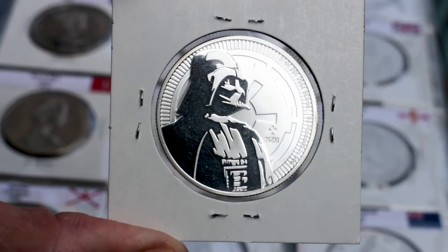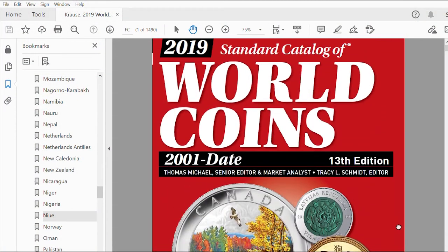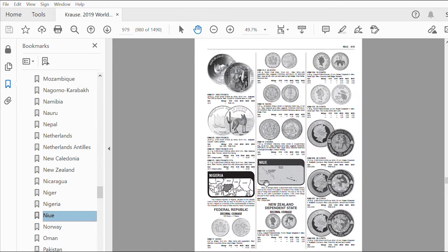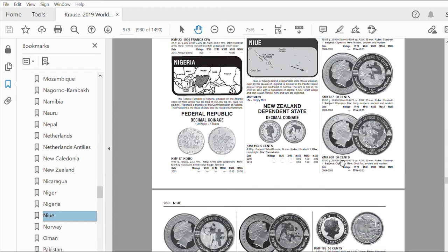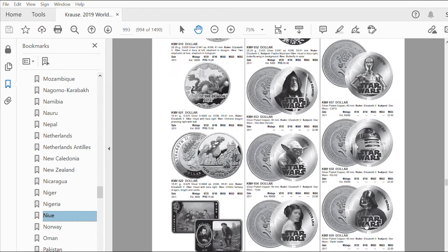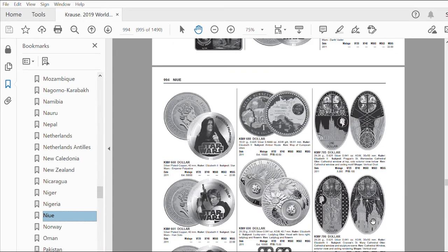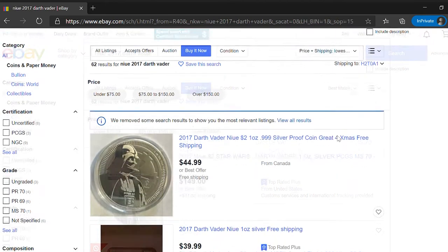To know the official value of this coin I always refer to the World Coins catalog from the publisher Krause, but in this case the two dollars of 2017 are too recent and are not reflected in the current edition. This one shows the figure of Darth Vader, but it is not the same coin. If we search on eBay we can see that this coin is sold for around 45 to 50 dollars, shipping included.